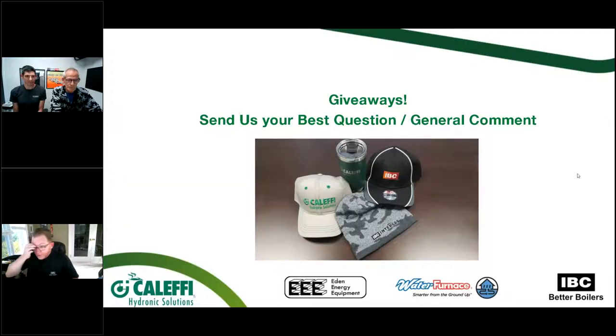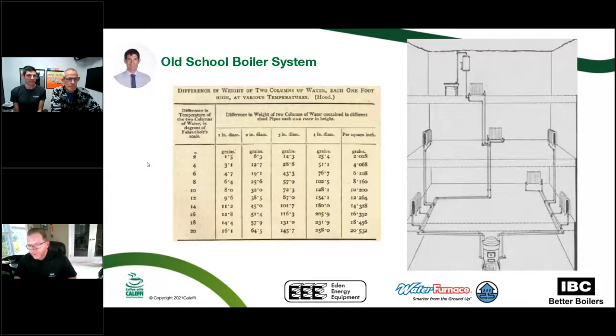The first important thing: we're going to give some stuff away today. As we go through the presentation, you can type your questions in. We have a significant number of people here so everybody will remain on mute, but give us your questions and comments. The best questions and comments will win some really nice IBC toques for winter, some summer caps from IBC, Caleffi, and some nice drinking mugs. We've also got some Visa gift cards to give away at the end of the presentation.